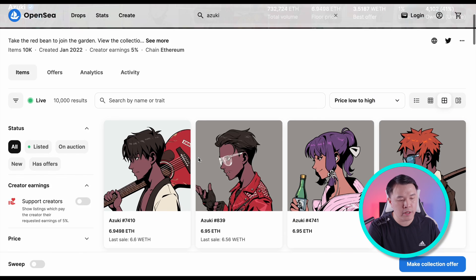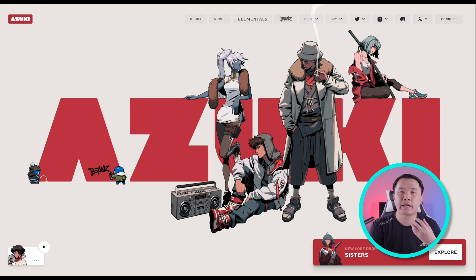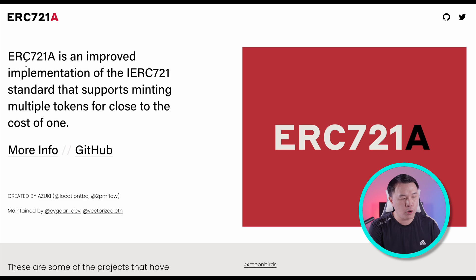Let's take a trip down memory lane to the Azuki collection — still relatively popular and pricey. What made Azuki technically special was ERC-721A, the first improvement on ERC-721. ERC-721A supports minting multiple tokens for the cost of one, which was a significant advancement since minting was so expensive — sometimes costing one to three ETH just to mint. ERC-404 is a significant leap beyond that ERC-721A upgrade.